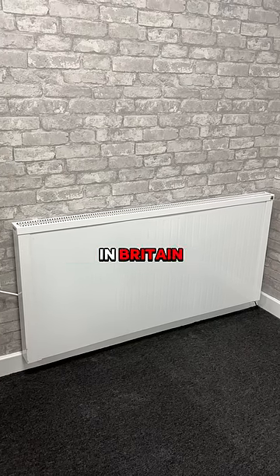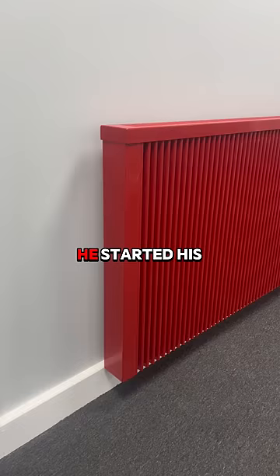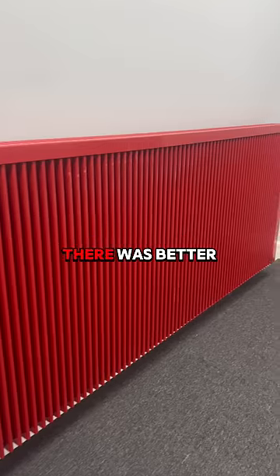We invented the UK's only made-in-Britain electric radiator. But why did we do it? This is Scott. He started his business by importing German radiators that looked a bit like this. But he knew there was a better way.